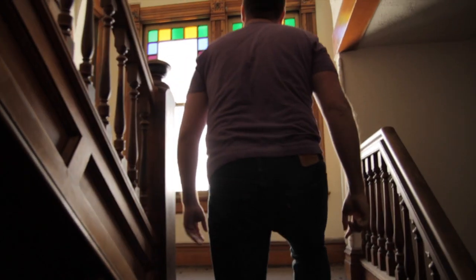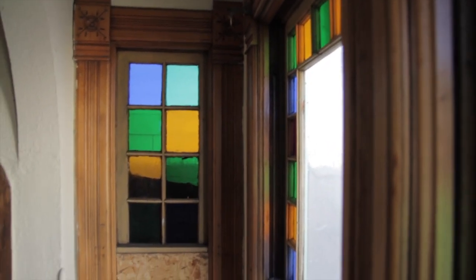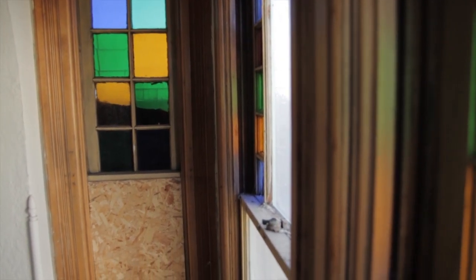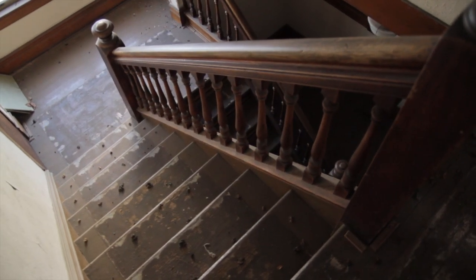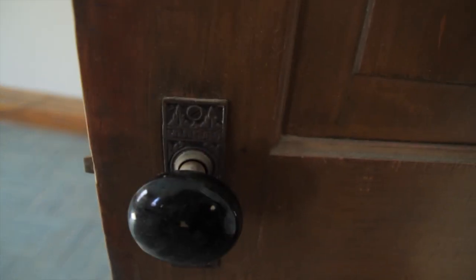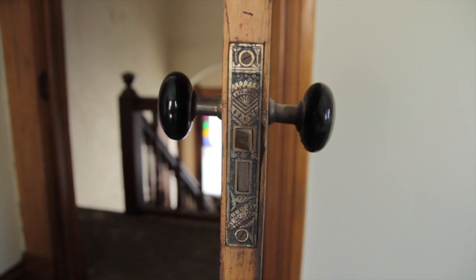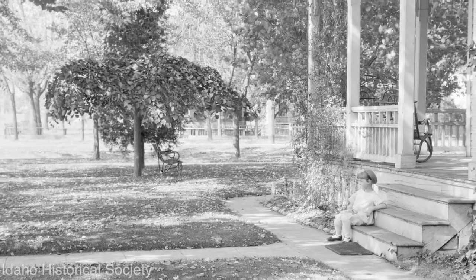When you look at the stair hall from the landing, you can see the original windows here — very typical Queen Anne windows with colored glass around a clear inner pane. Unpainted, original Eastlake-style hardware: doorknobs and hinges, that kind of thing. With the exception of the flooring, this is exactly as the family would have left the house when they moved away in about 1915 or so.